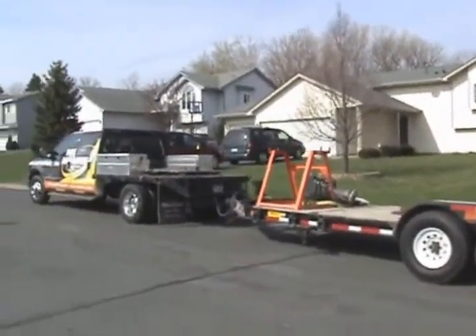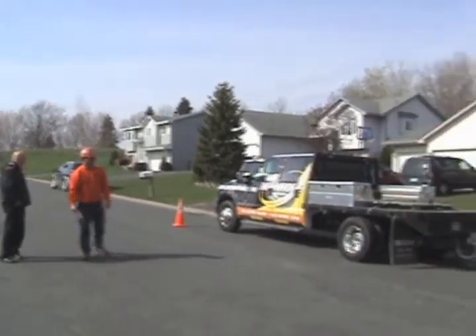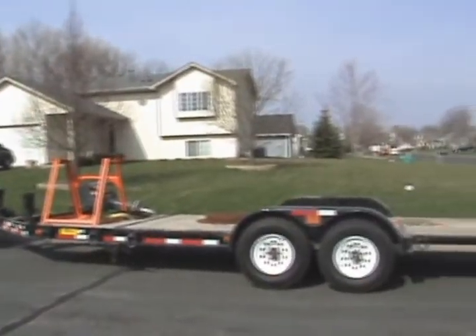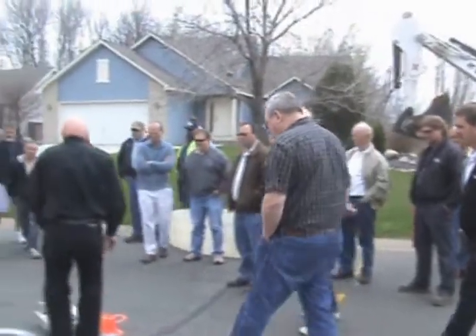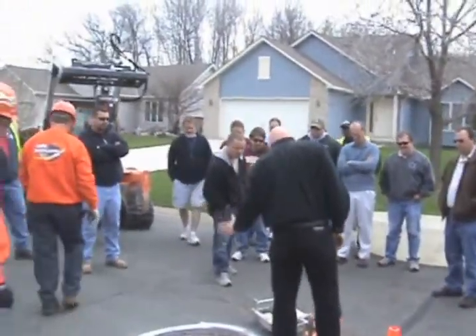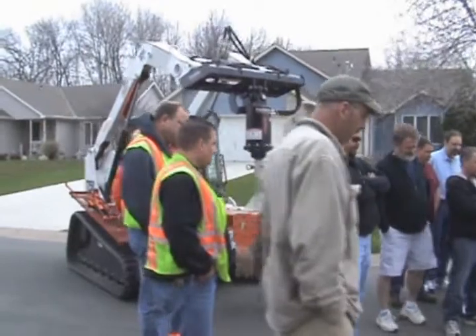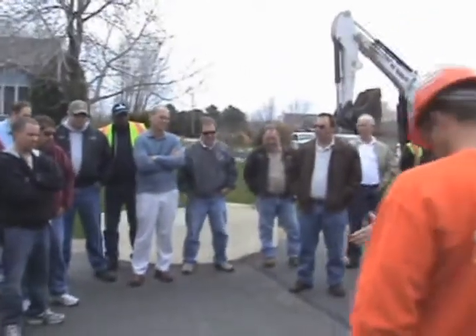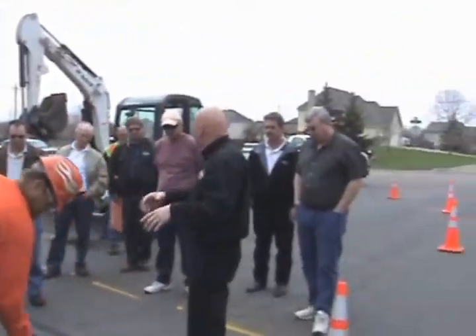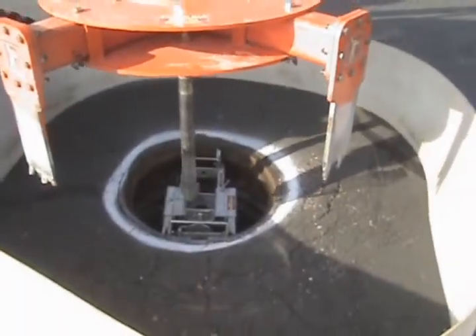We had our Mr. Manhole trucks and our complete tool system there. We're working in a nice neighborhood and traffic wasn't too bad at the location. We're explaining how the different elements of the system work as we go through the demonstration. We're getting ready to cut one of the manhole frames from the road. We do a nice circular cut, which is not only structurally superior but also very attractive.